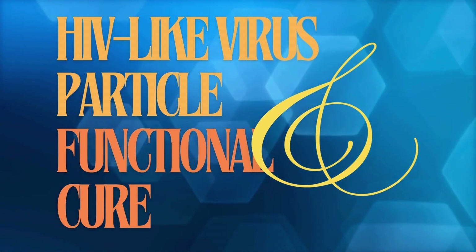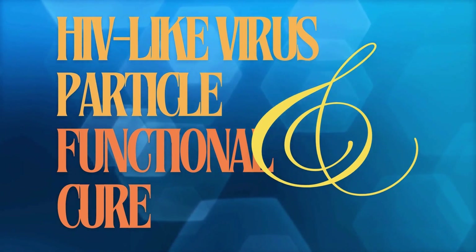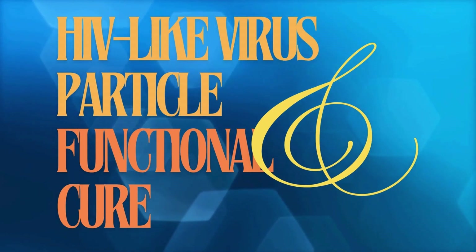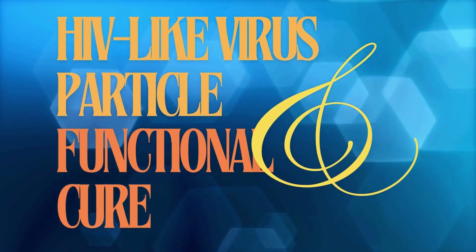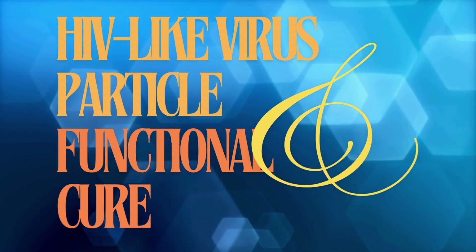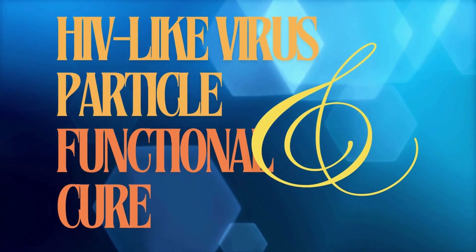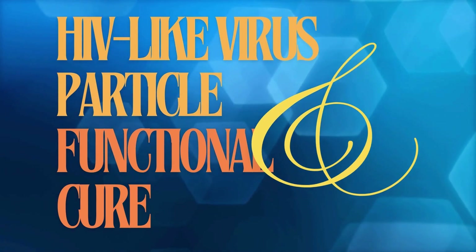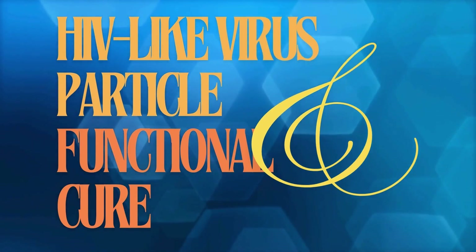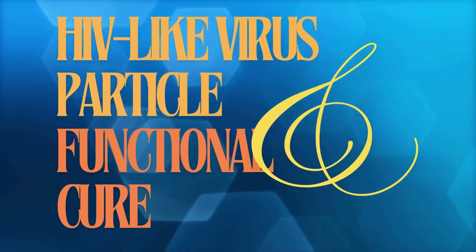We've got antiretroviral therapy, which has been huge — it's saved countless lives — but it's not a cure. You have to take those meds every single day, and HIV is still lurking in the background. That's where those pesky viral reservoirs come in. They're like hidden bunkers where HIV can hide out, even from the toughest medications. It's one of the biggest roadblocks to a cure. It's like weeds in your garden — you pull them up, but those roots are still down there just waiting to sprout again.